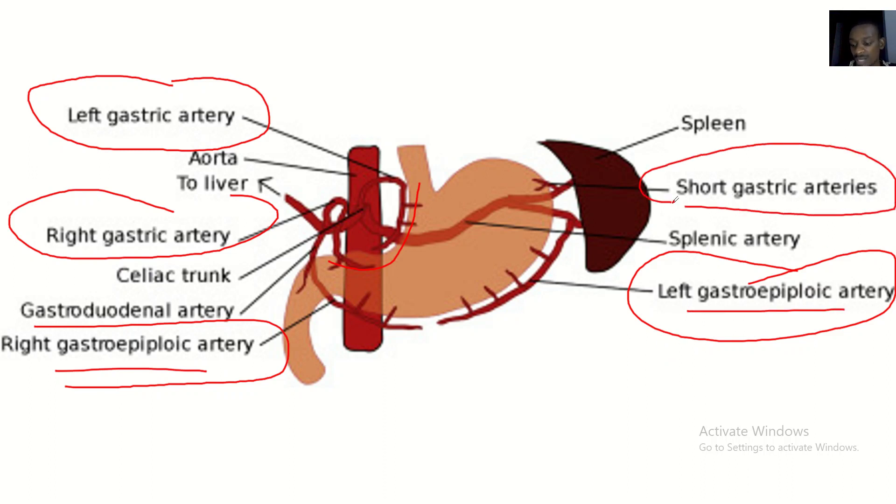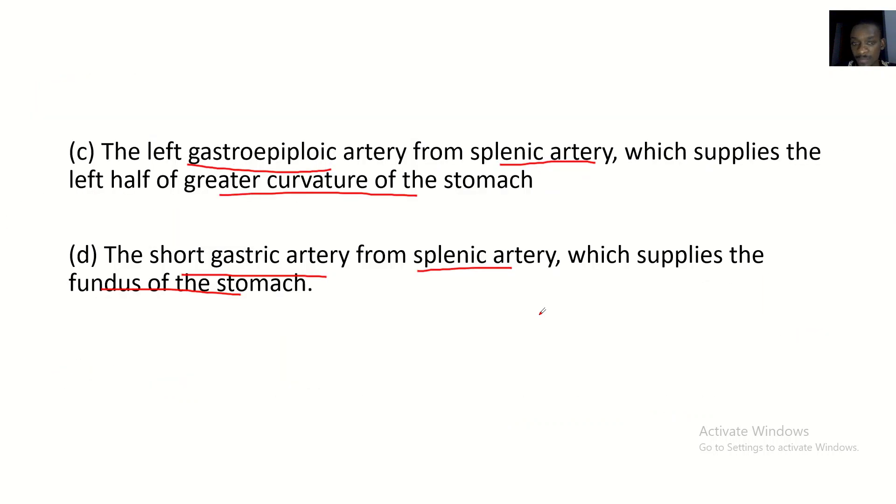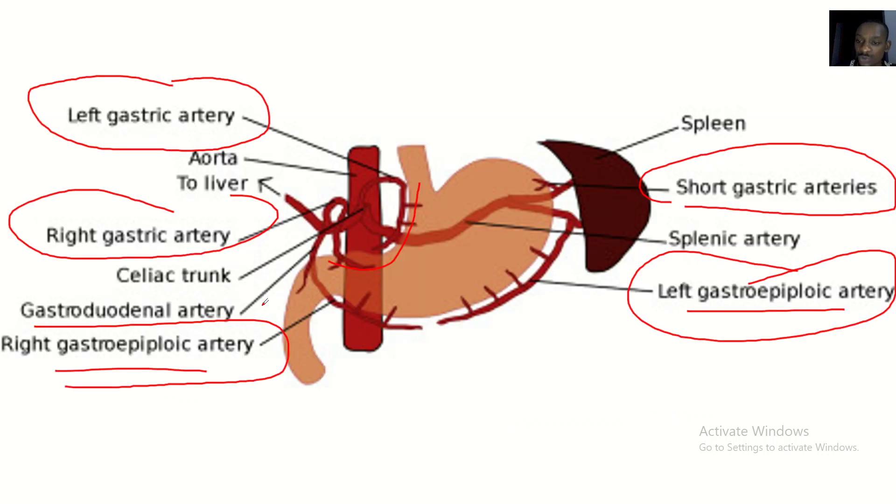And what about the short gastric arteries? They supply the fundus of the stomach. So that's how the stomach maintains its blood supply even if the left gastric artery were ligated.